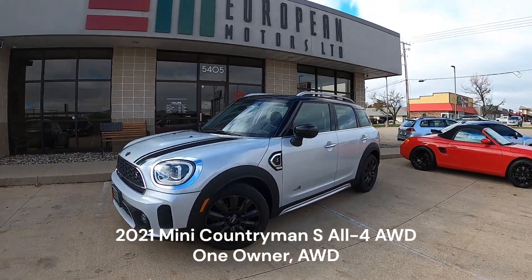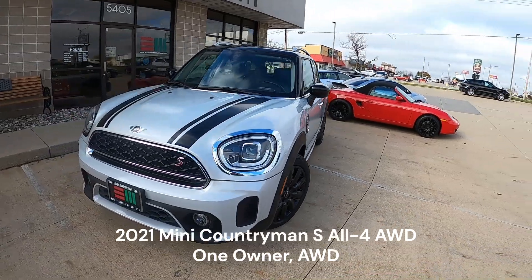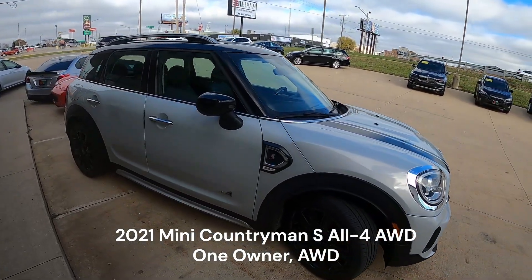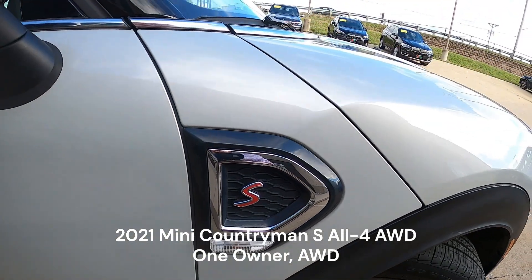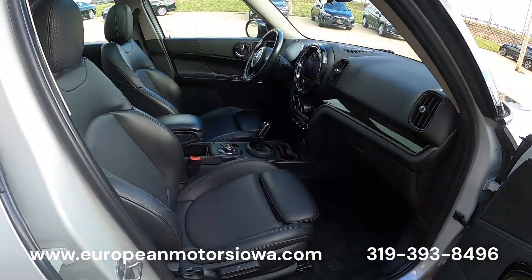All right, look what we have here — these are kind of hard to find right now. These all-wheel drive, all-four Cooper S's are kind of hard to find with the all-wheel drive and the S. But there's the All4 badge and the S badge — great color combo on this. This is a one-owner.